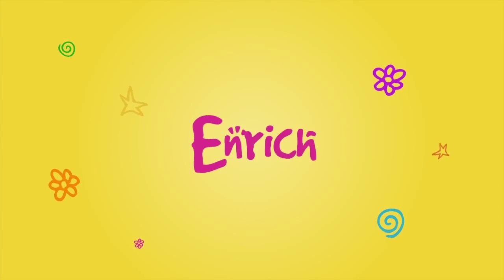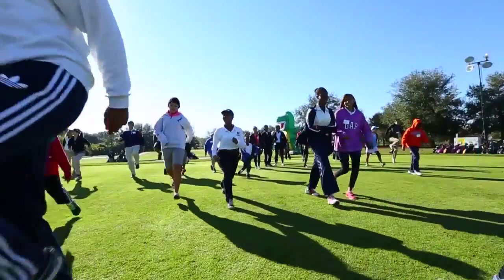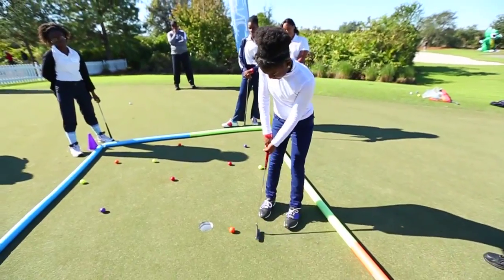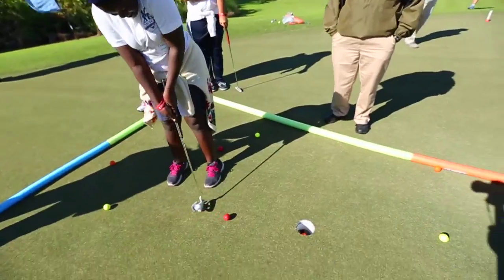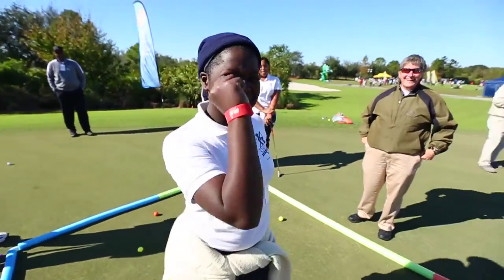At Girls Golf, we're also all about expanding girls' minds. We do that at our Enriched Station by giving kids the opportunity to learn a little bit more about the game of golf along the lines of science. We teach kids how to read greens and do practice putting drills that they can take home after the clinic.